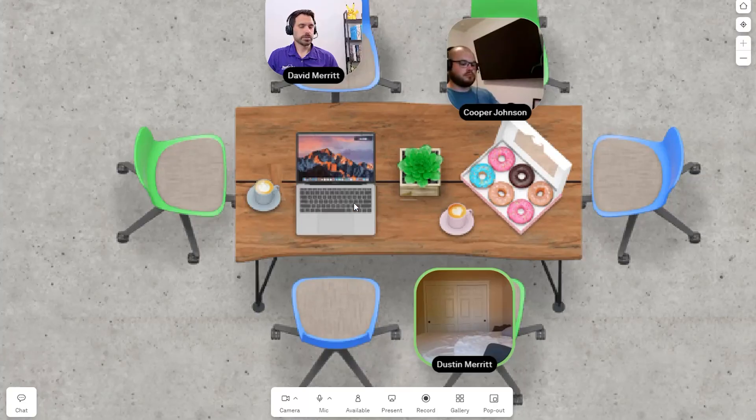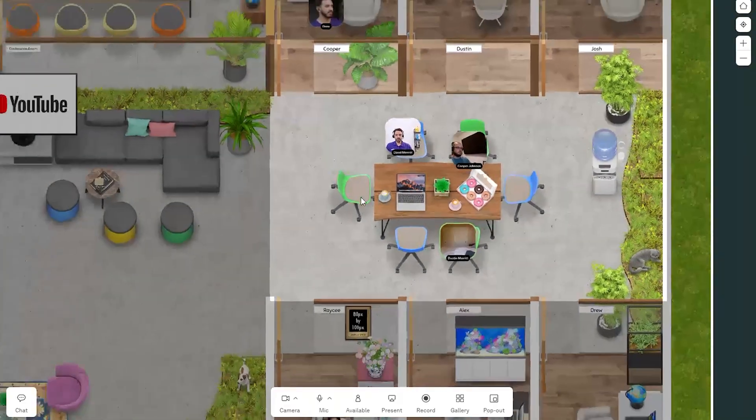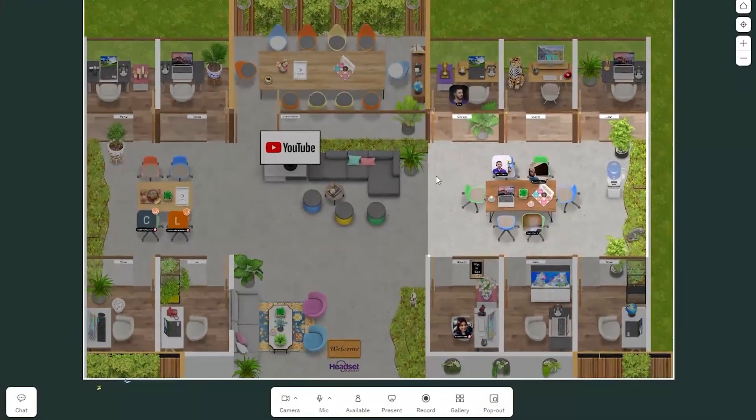Hey everyone, Dave here. We started working remotely several years ago and it quickly became apparent that people started to feel disconnected and like they're alone on an island, and it was harder for management to understand what everybody's doing on a day-to-day basis. We came across this software called Kumospace, which is a virtual office, and it made a huge difference for us.